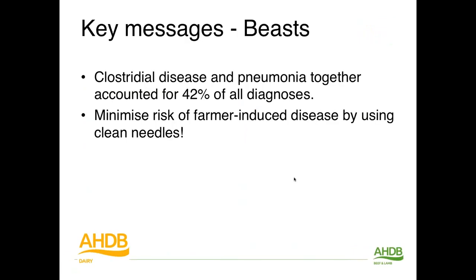Those are the key messages for beasts: clostridial disease preventable with cheap vaccines, and pneumonia together accounts for 42% of all diagnoses — pretty significant. Also, reduce the risk of farmer-induced disease by using clean needles, which is the easiest thing you can do.